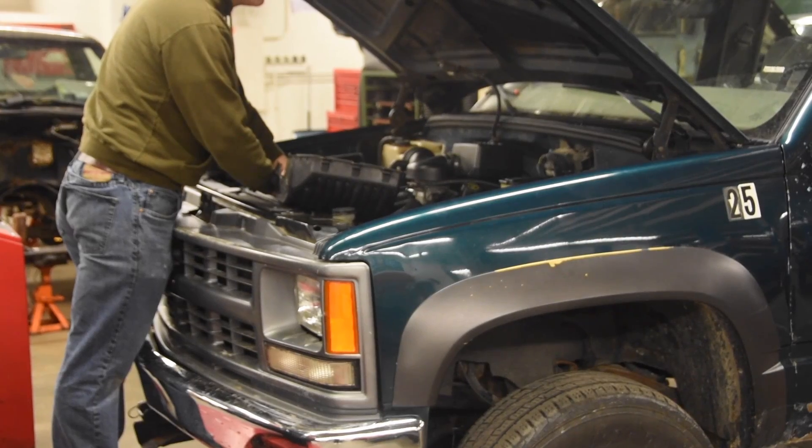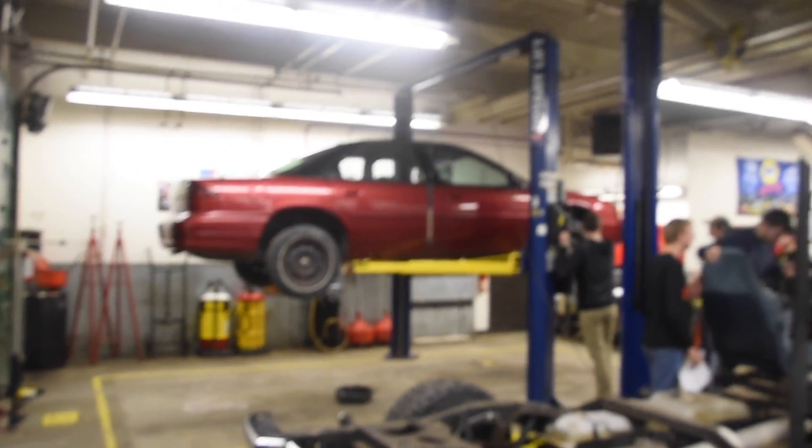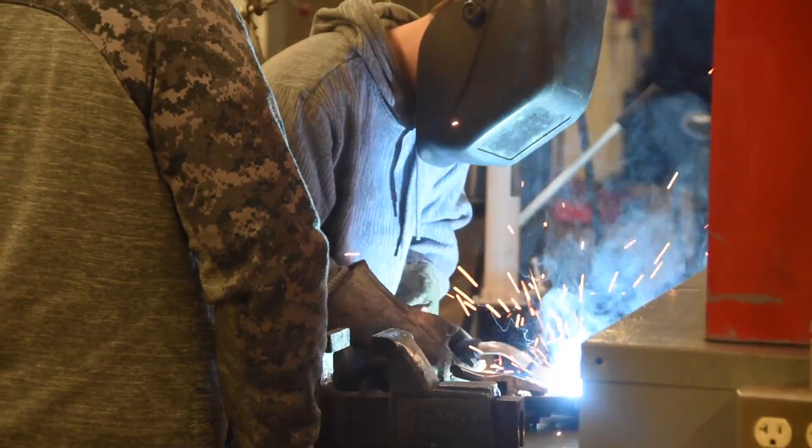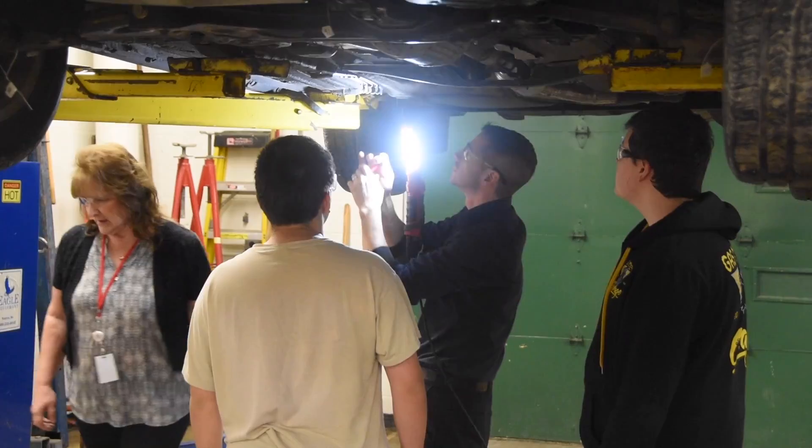This course provides students with the basic knowledge of automobile care and maintenance, as well as critical elements of safety when working with cars. This course includes time in the Automotive Technology Lab working with vehicles.